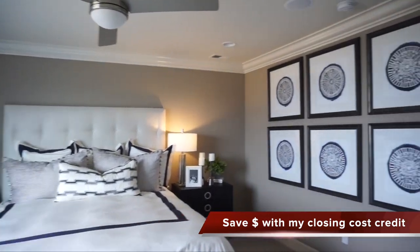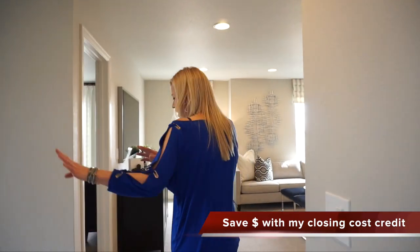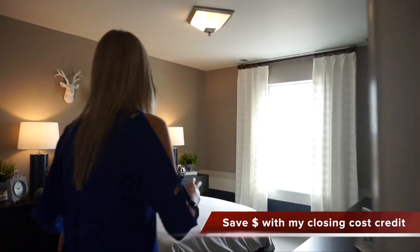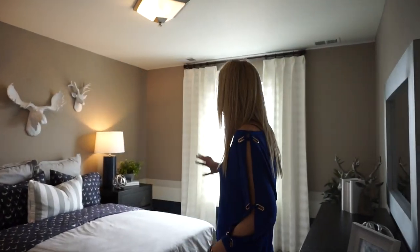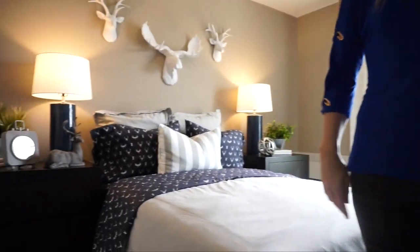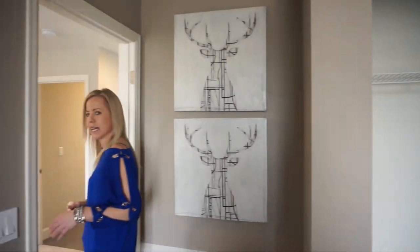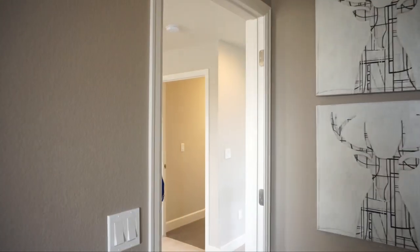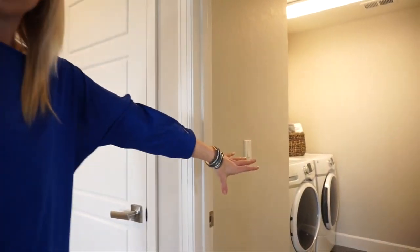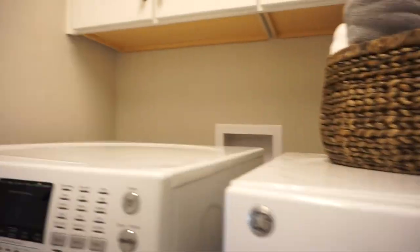We're going to come back through the master bedroom past our stairs, and just right past the stairs we have a secondary bedroom. This one faces the front of the house with one window and traditional slider closet doors. It feels about an average size secondary bedroom. Coming back out, we're into our loft area — we also have our laundry room up here, which is always nice so you're not hauling clothes up and down the stairs.